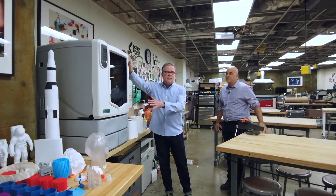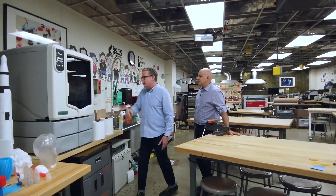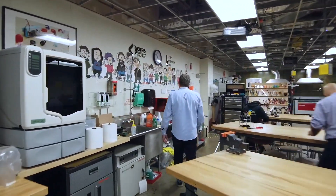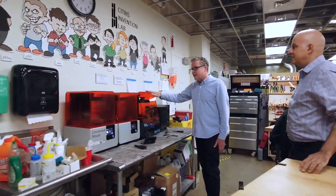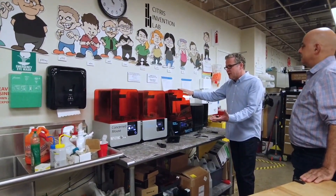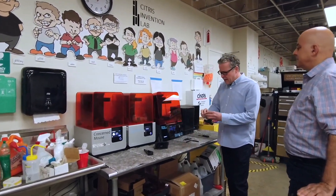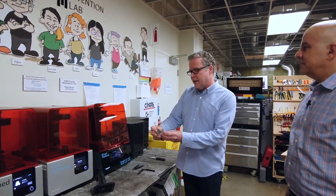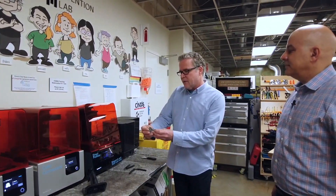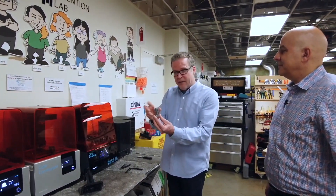This is an ABS printer for all your ABS needs. Further on back we have some SLA machines — laser-based resin printers. We can do really high resolution prints pretty quickly too. So if you need to do a superhero chess set, you have it made here.